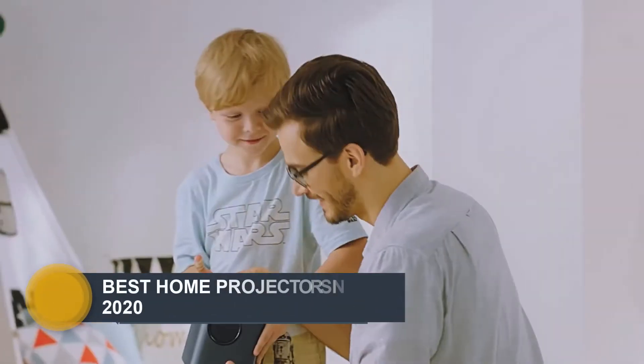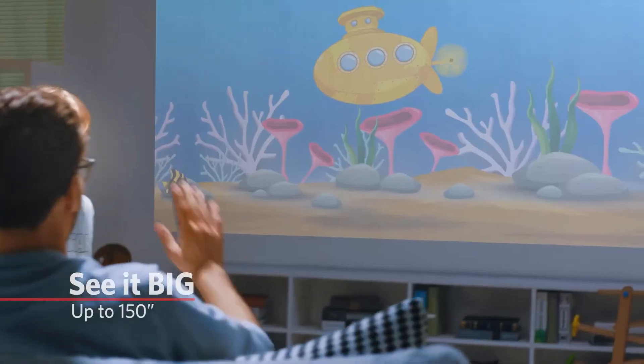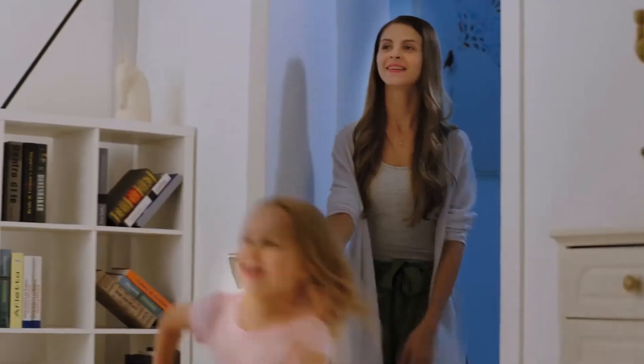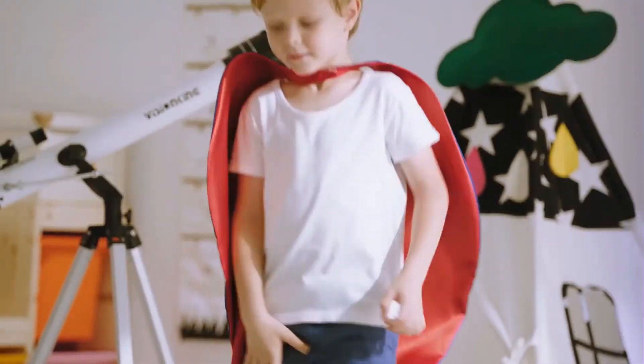Hi guys. Welcome to the next episode of Choose the Best. Today we will review the best home projectors in the market in 2020. Please like the video and subscribe to my channel. You can write a comment for products and the video. You can find the product buy links in the description section. Enjoy the video.